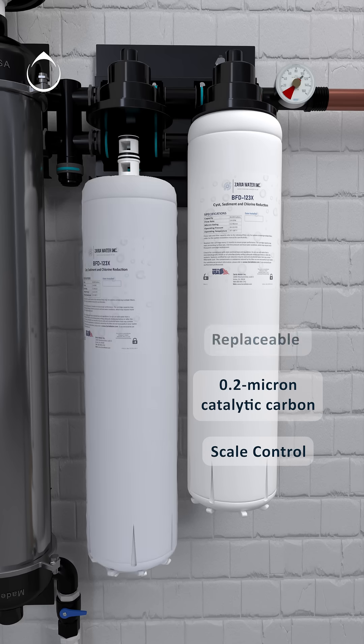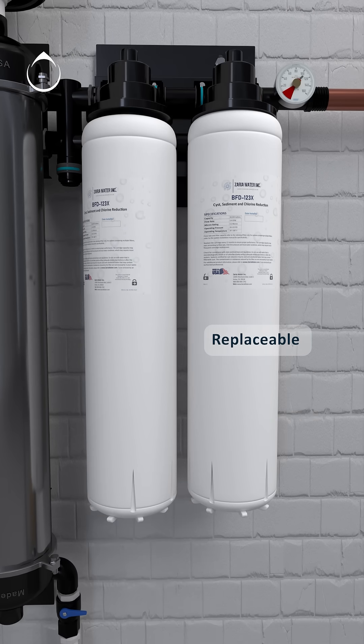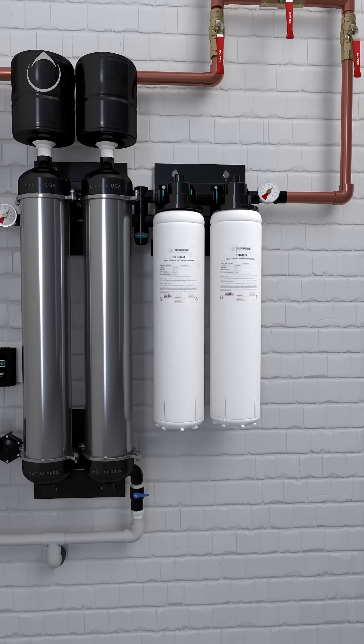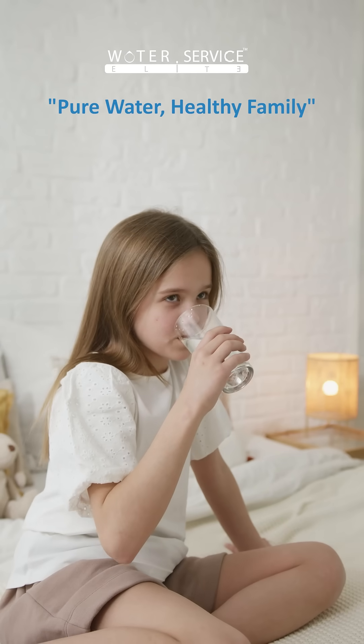These replaceable filters are designed to deliver superior filtration and optimal performance. With our technology, you can trust that every drop is thoroughly filtered, giving you peace of mind and promoting better health for you and your loved ones.